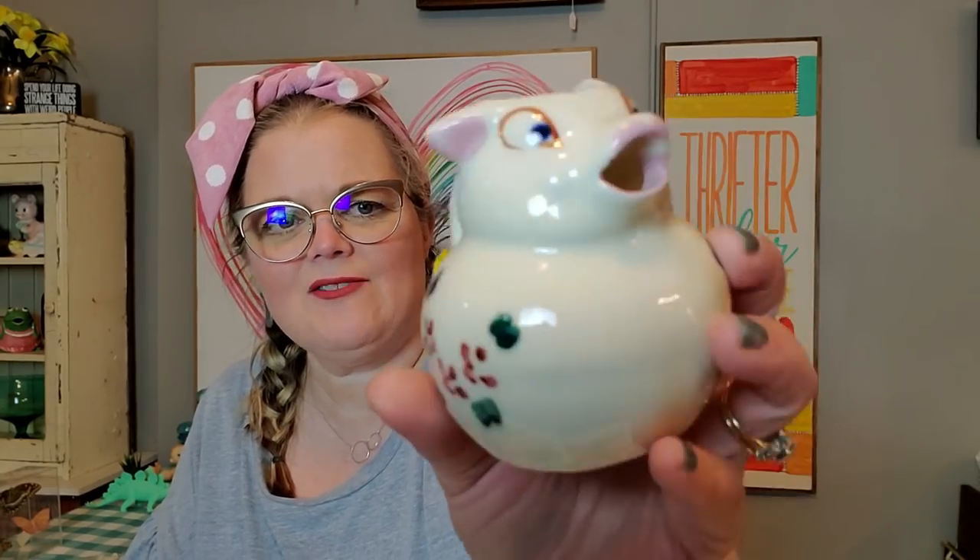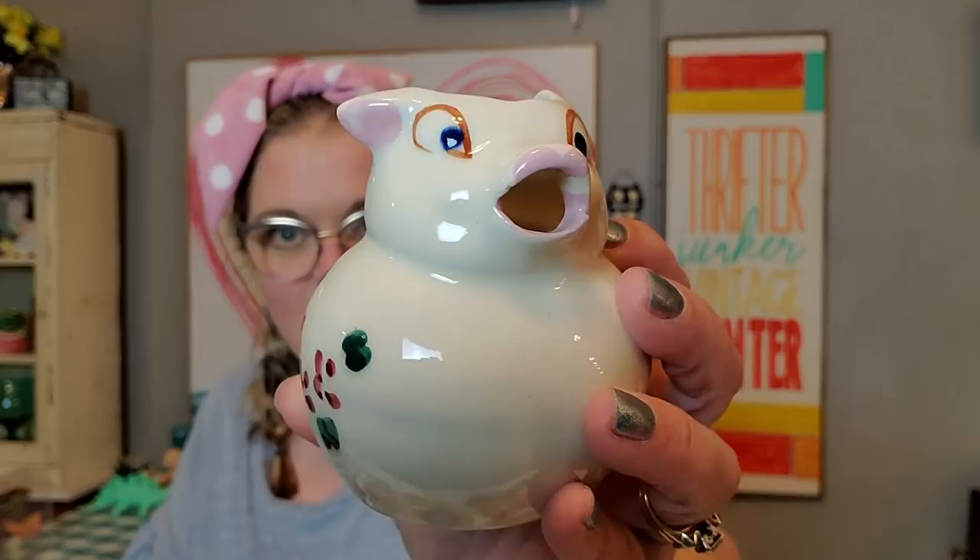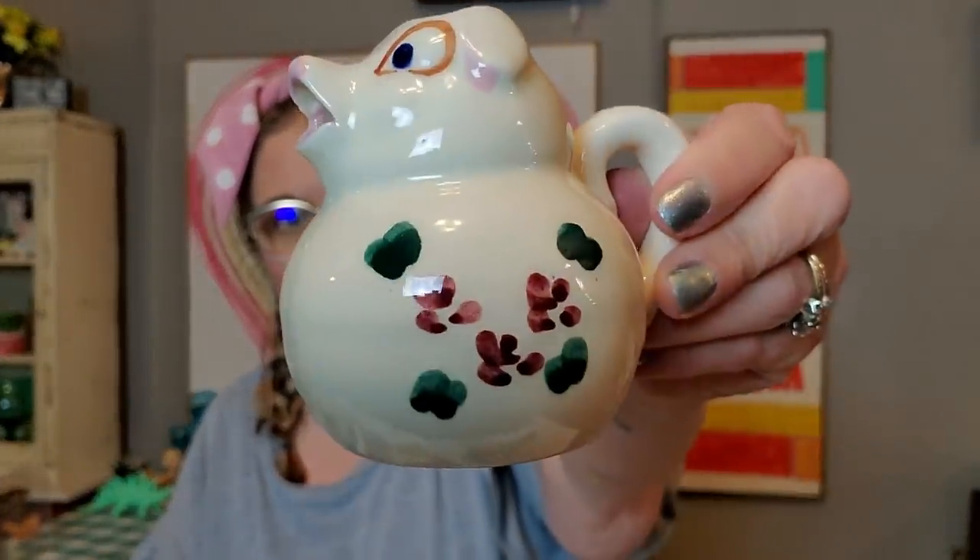I got this little piggy for a dollar. I think he's giving me some Shawnee vibes, but I'm not quite sure. I love how he's got one little perky ear up and one ear down. You can pour cream right out of his mouth — cute for a dollar? Yes, please.